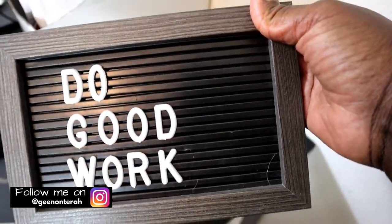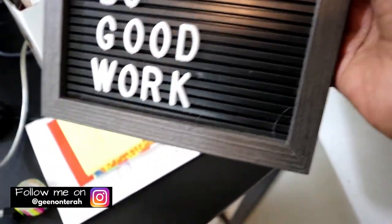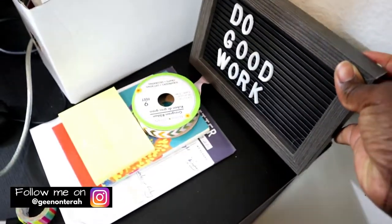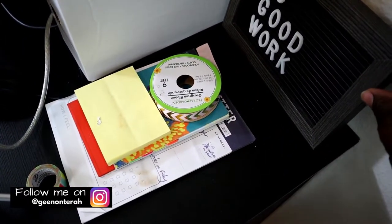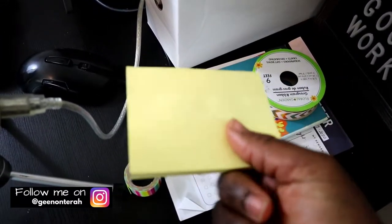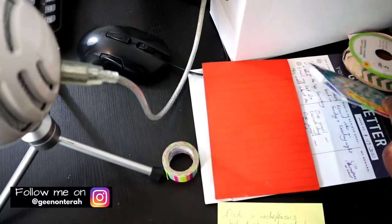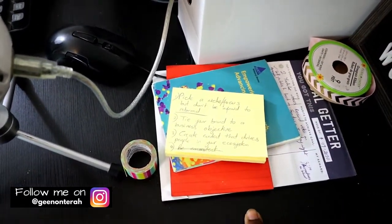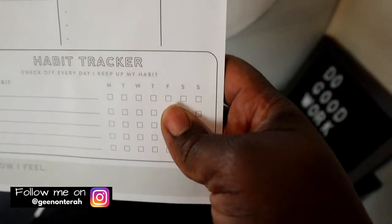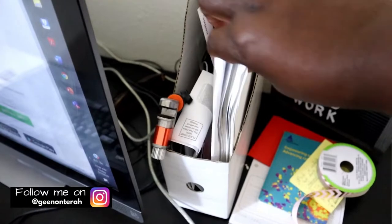I also have this decorative board — I got this one at Ross. It comes with letters already and you can change them out, so it's really nice for writing little inspirational messages to encourage yourself. I wrote 'Do Good Work' just before I filmed this. It adds something decorative to the workspace. I also have some post-it notes as well as a to-do calendar that come in super handy, and this to-do list that I got from Staples is helpful when I'm organizing my day.